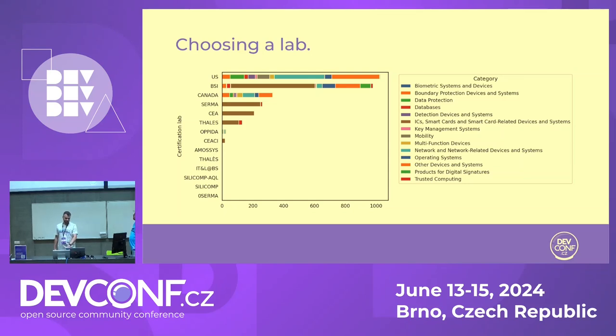For laboratory selection, the product category is important because the laboratory might already have the equipment necessary for the evaluation. For example, when doing operating systems, it's great if the lab is prepared for that. One limitation to note is that some laboratories are not matched correctly in the charts — for example, at Red Hat we use ATSEC and Acumen Security, and they are not shown correctly under the US scheme. This is a known issue that could be fixed.